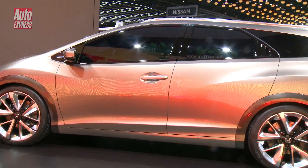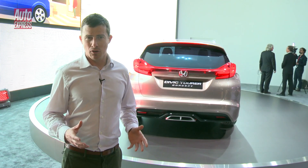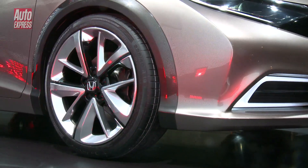Actually, this is the Civic Tourer concept. We're not going to see the production version until Paris in the autumn and the Cologne show in about January.